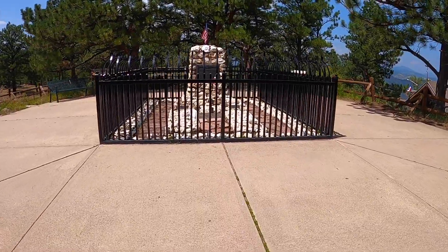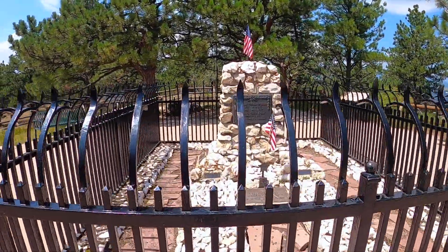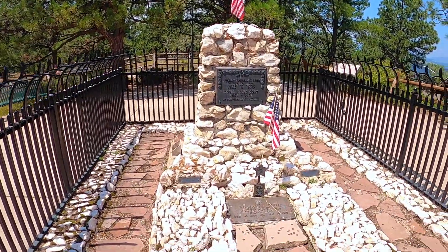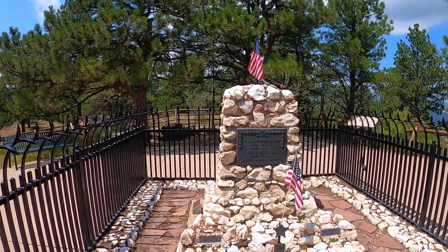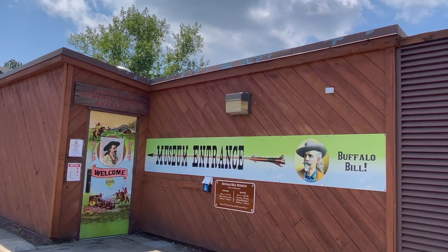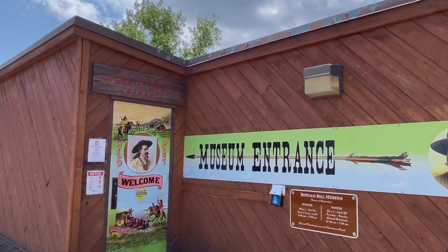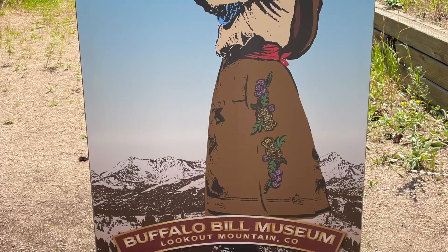You would think that Buffalo Bill would have been buried in Cody, Wyoming, as it was noted in his will. But the legend has it that he lay dying in Denver, and he recalled a beautiful view from Lookout Mountain and requested to be buried there instead. To this date, there is a controversy about his request, and some have even threatened to steal his body. Several tons of concrete ensure that he will stay exactly where he is buried.